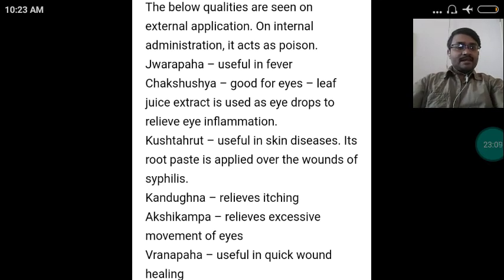The following qualities are seen on external application. On internal administration, it acts as a poison. So it is indicated externally for: Jwarahara — useful in fever; Chakshushya — good for eyes, with leaf juice used as an eye drop to relieve eye inflammation; Kushthaghna — useful in skin diseases, with root paste applied over wounds of syphilis; Kandughna — relieves itching on external application; Akshikampa — relieves excessive movement of the eyes; Vranapaha — useful in quick wound healing on external application.